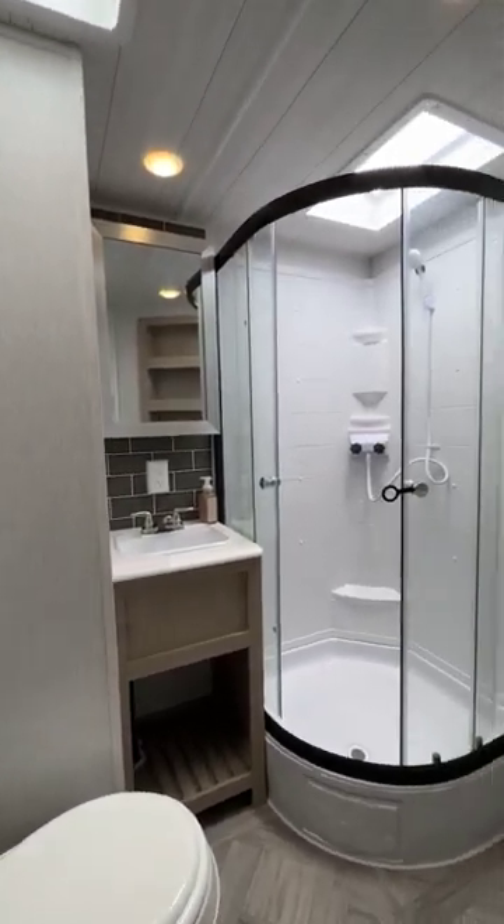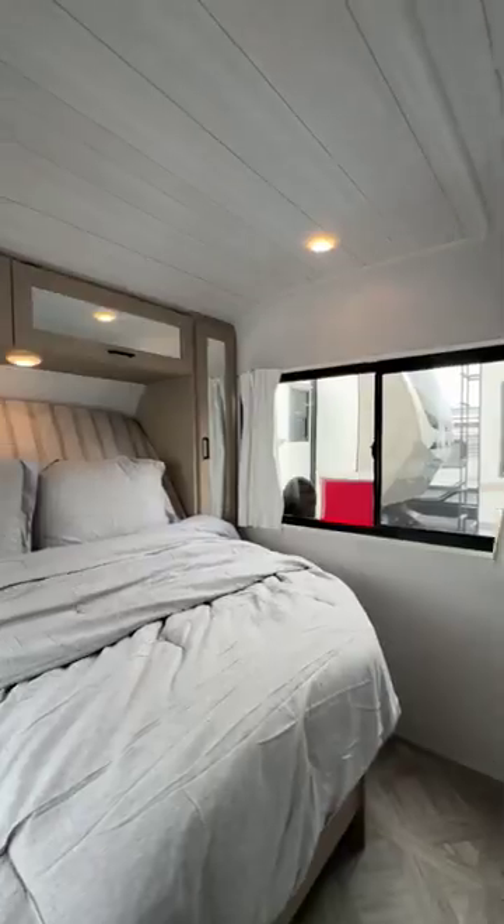A stunning and functional bathroom offers space and storage, while the bedroom houses a custom king bed.